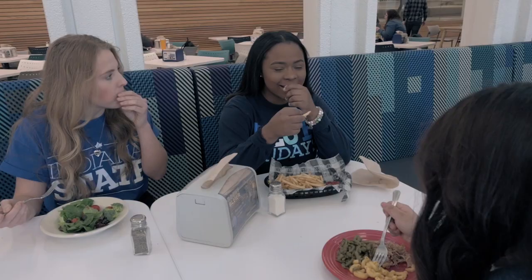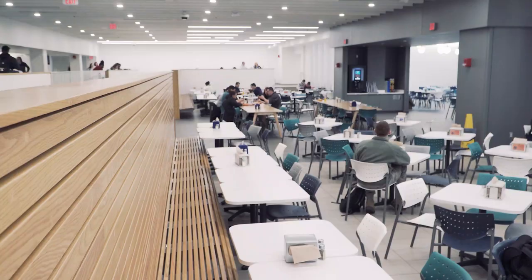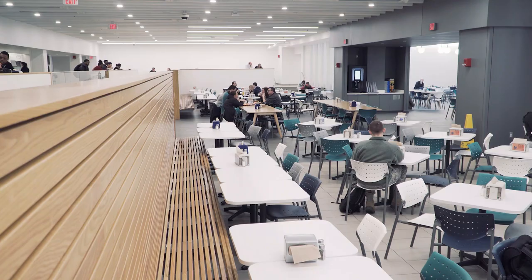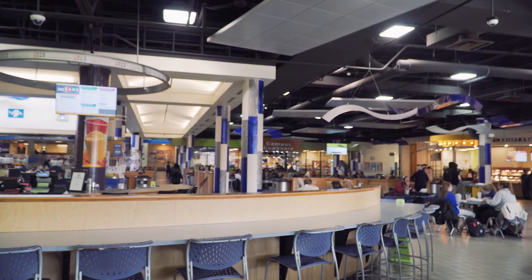Commons cash has a dollar-for-dollar value and is used in all the restaurants on campus. You can purchase your meal plan through your housing form. Parents and students can also add commons cash and credit to their meal plan at any time online. Your meal plan is loaded on your ISU ID card. If you find yourself eating in the commons more, convert your credits into commons cash.